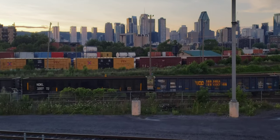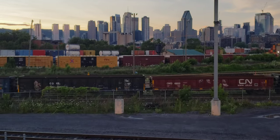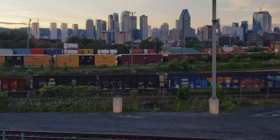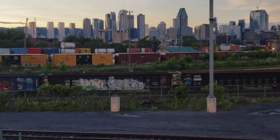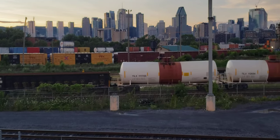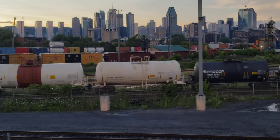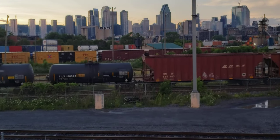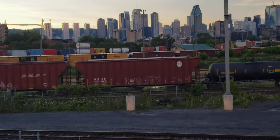The sun is down now so it gives a soft kind of reddish hue to the city downtown skyline. I've never filmed a train here this late in the day and it's a good spot too.